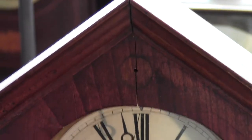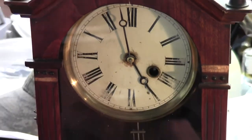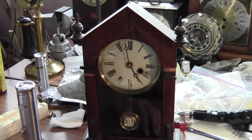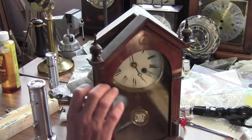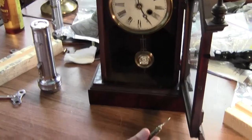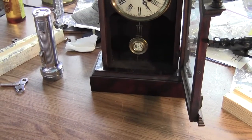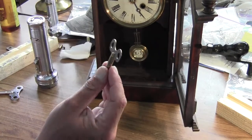It is a one-day clock. Technically it runs 30 hours, so I guess this would make it a 30-hour clock, but it's not weight driven — it's spring driven. With this clock, a key does come with it, though it is a replacement key, not the original, but that key will come with it.